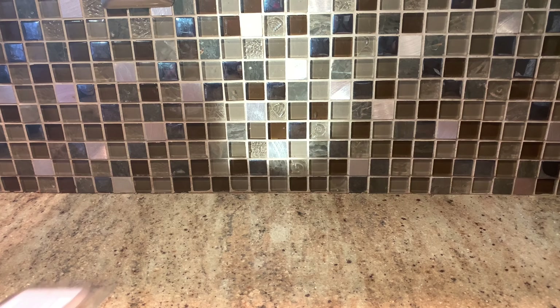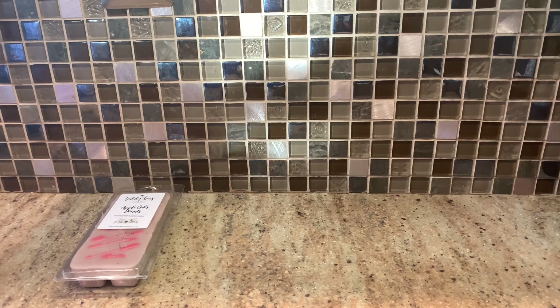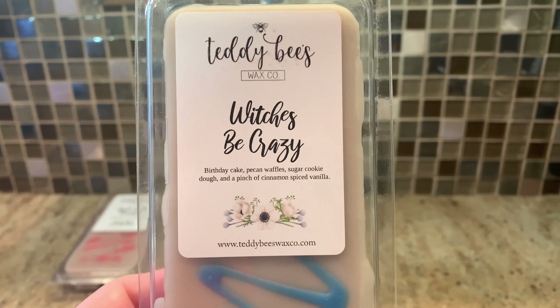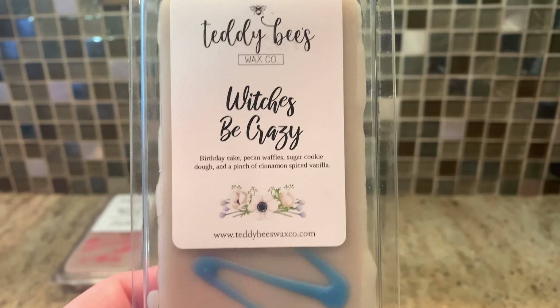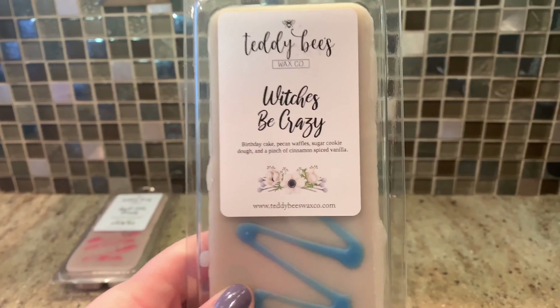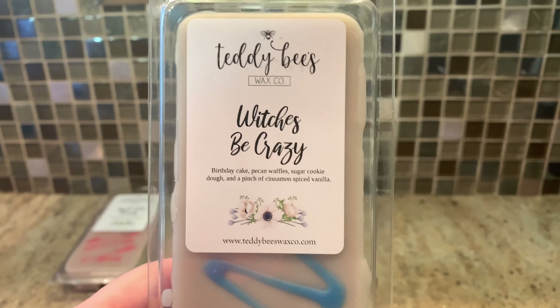Not typical apple cider donut type of scent, definitely different, but I'm cool with that. Her stuff is just so soft — it's the only thing. It's a blessing and a curse about Teddy B's. Blessing: when you go to cut things they cut like a dream, you don't even need to microwave them. Curse: when you're trying to smell something you can't have it in your hand longer than like two seconds because they just melt. A tried-and-true favorite is Be Crazy — birthday cake, pecan waffles, sugar cookie dough, and a pinch of cinnamon spice vanilla. I love this one and it never has any glitter on it, which I love even more.